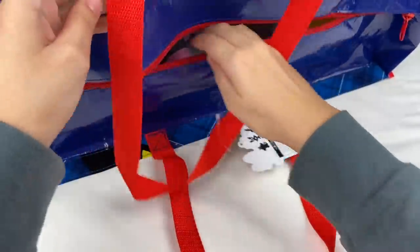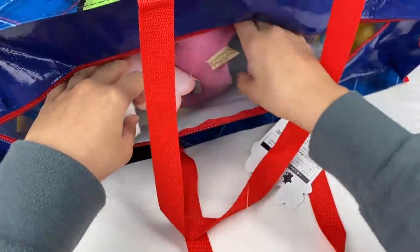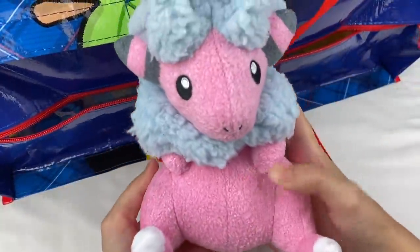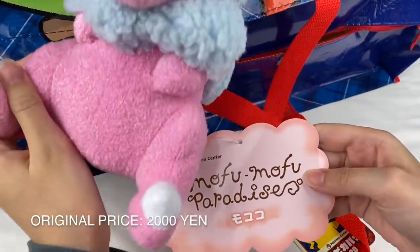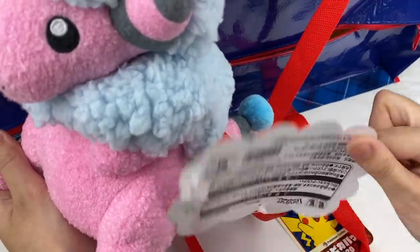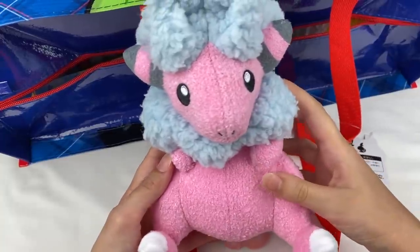Let's grab the next one. Oh my gosh I think I know which one this is. Oh it's so cute, this is adorable. This is from the Mofu Mofu Paradise and the Japanese name for this Pokemon is Mokoko, which is adorable. So there is the plushie.